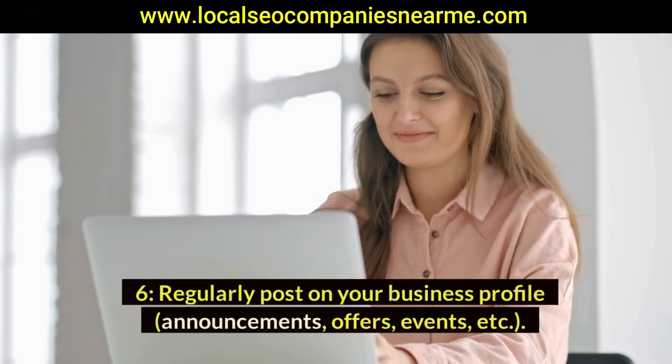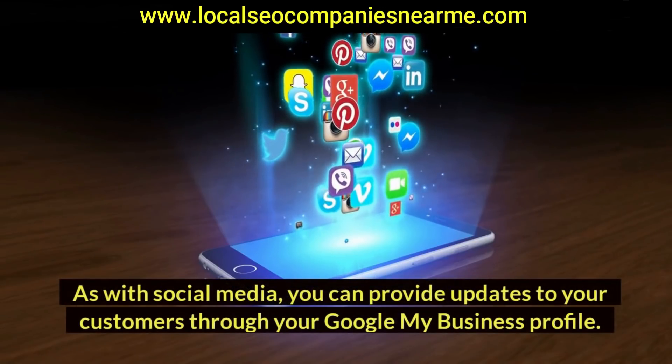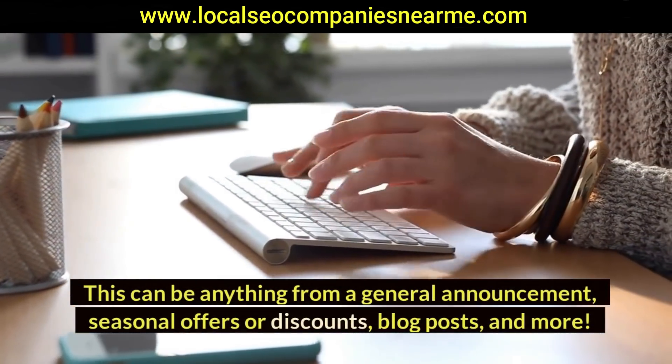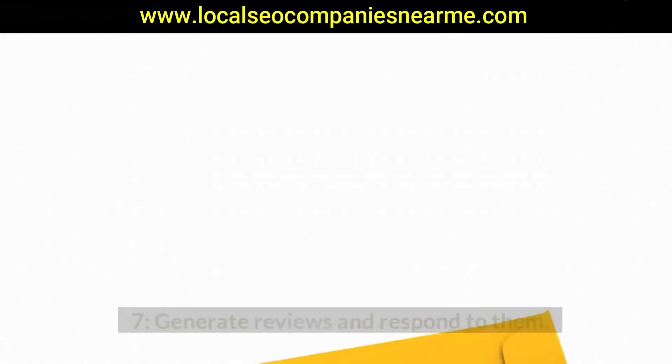Six: regularly post on your business profile — announcements, offers, events, etc. As with social media, you can provide updates to your customers through your Google My Business profile. This can be anything from a general announcement, seasonal offers or discounts, blog posts, and more.